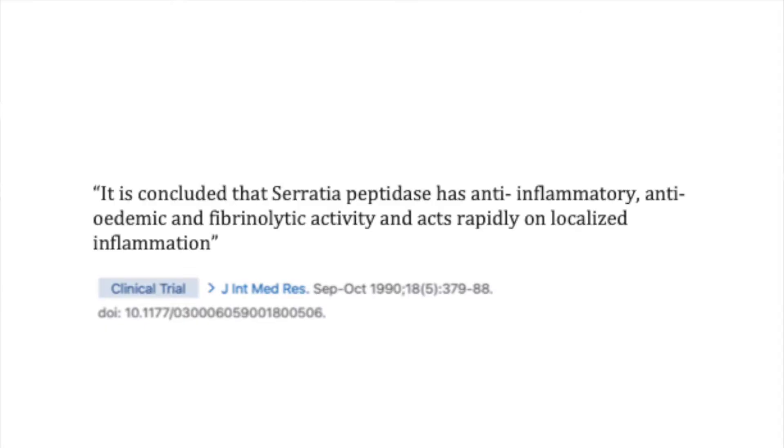One of the unique properties of serrapeptase is that it dissolves a protein called fibrin. Fibrin is produced in our bodies to form scar tissue, and one of the components of arteriosclerosis is fibrin — it is an insoluble protein. We get damage in our heart arteries, and fibrin collects there, cholesterol collects there, and calcium collects there. Serrapeptase has been proven in clinical trials to dissolve fibrin.